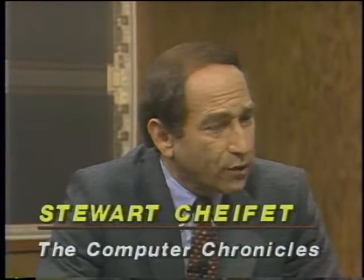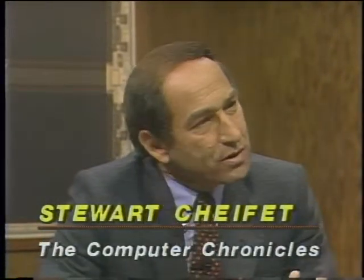Joining us now in the studio is Mark Batty, Product Manager for Electronic Publishing at Addison-Wesley, and next to Mark is Barbara Caligiuri, Special Projects Coordinator for the Cupertino Union School District here in the Silicon Valley. Barbara, I'd like to start with you and ask you in general about the field of educational software. Are adequate resources going into this area? Is educational software kind of a stepchild of the rest of the industry?